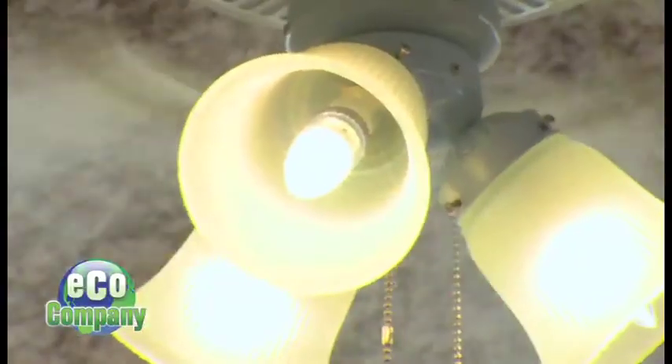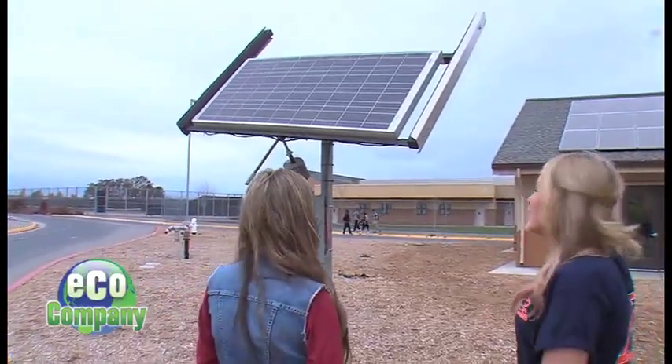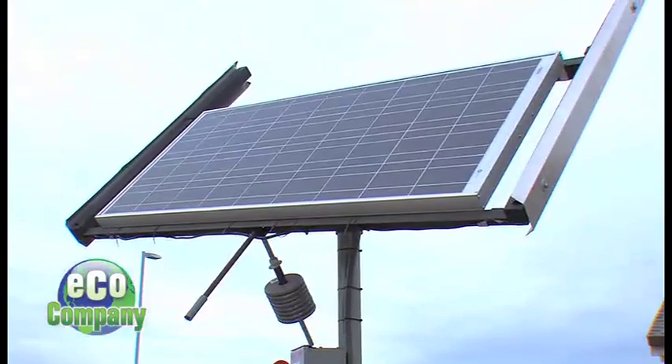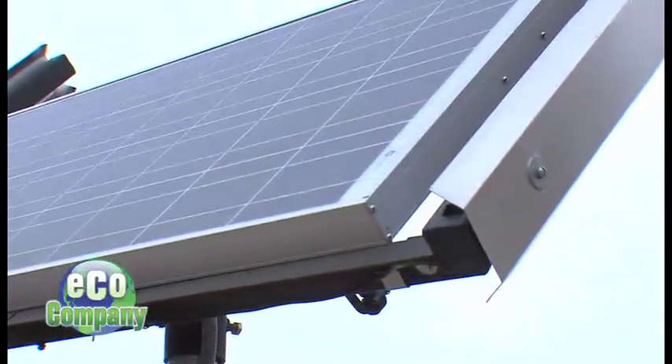The energy-saving LED lights and fans are powered by a sophisticated solar system. Student Hannah Berg says the solar tracker is her favorite feature. There are stationary solar panels, but the tracker follows the sun all day long to maximize energy capture — as the sun moves, it tilts with it.